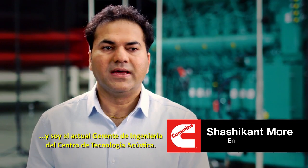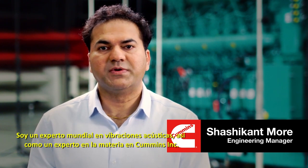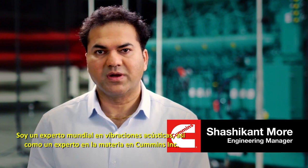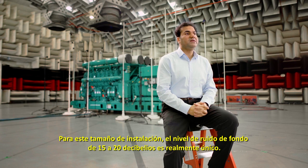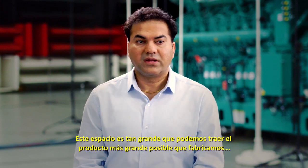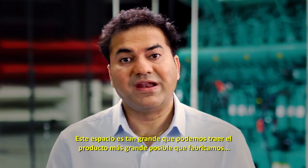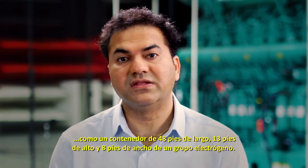My name is Shashi More. I am an engineering manager at the Acoustical Technology Center. I am the global vibroacoustics expert as well as the subject matter expert for Cummins, Inc. For this size of facility, achieving a 15–20 decibel background noise level is very unique. This space is so big that we can bring the biggest possible product that we manufacture — like a 48-foot long, 13-foot tall, 8-foot wide containerized genset.